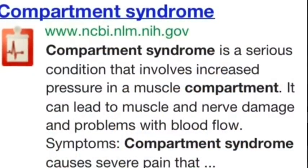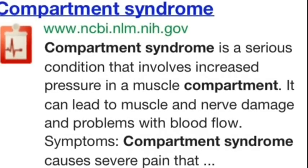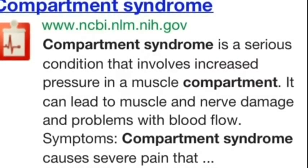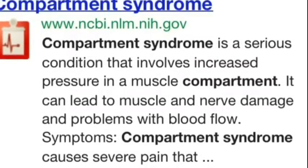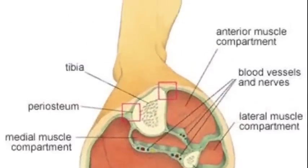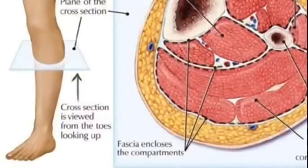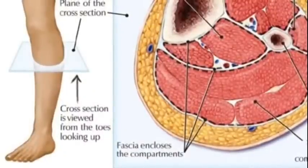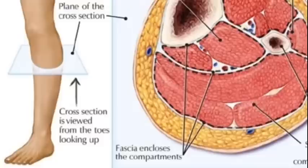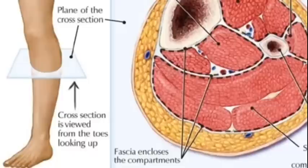What is compartment syndrome? It's basically a complication of fractures where muscles and nerves of the upper and lower extremities are enclosed in compartments surrounded by tough inelastic fascia — basically a membrane that encapsulates portions of your muscles. When swelling happens it causes increased pressure in the closed spaces, which are the fascia surrounding your muscles.